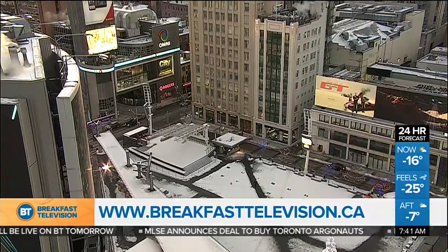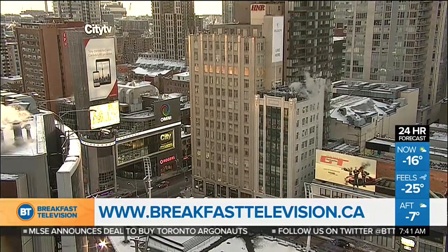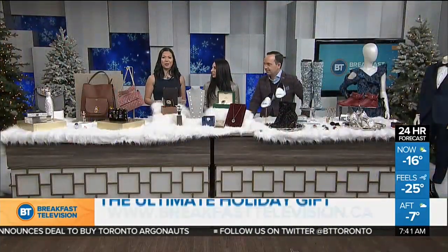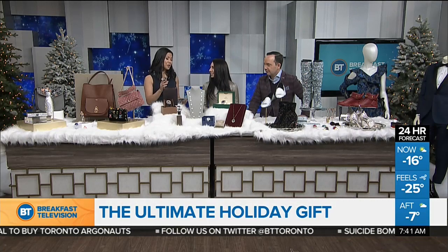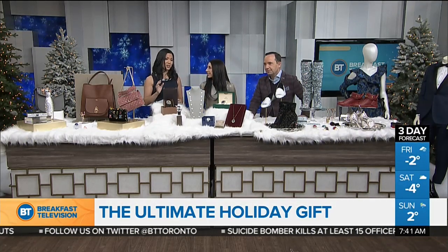Can you believe it? Ten more shopping days before Christmas. But there are options from Yorkdale and you're going to be the envy of everyone. Mina Barbudo is here with us and we've got some really cool things to show.